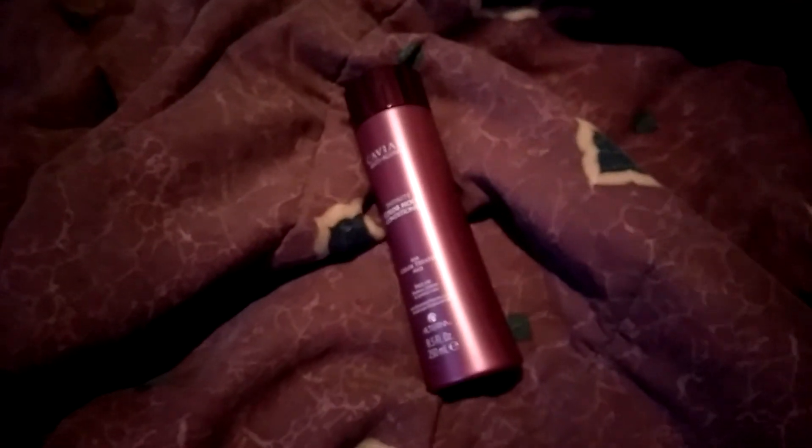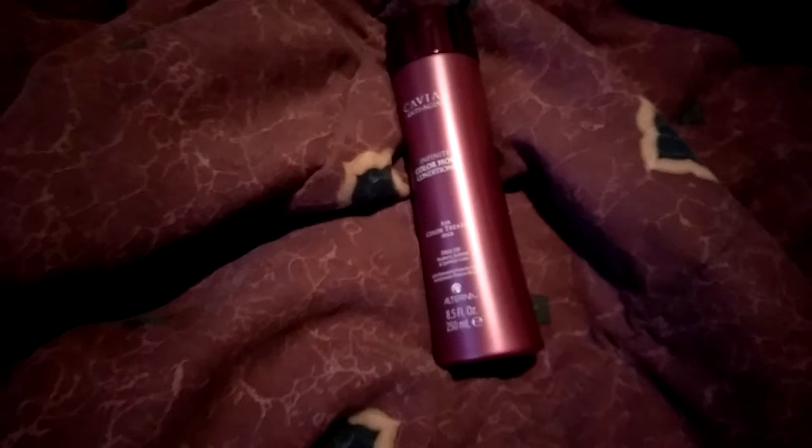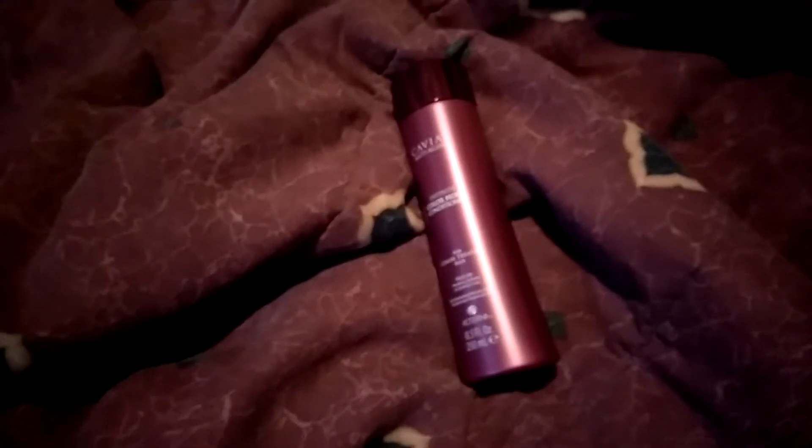To test this out, I actually recently colored my hair and I used this after my first time in the shower. I will say that I love the way my hair feels after using it. It's very soft, it's very manageable.